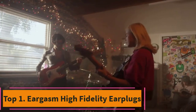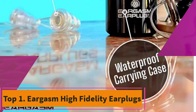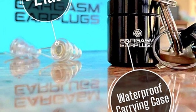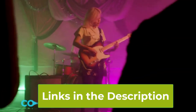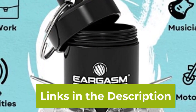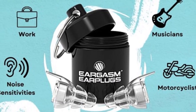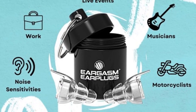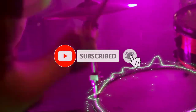Top 1: Eargasm High Fidelity Earplugs. Experience sound in its purest form with Eargasm High Fidelity Earplugs. Designed for concert goers, musicians, motorcycle riders, and anyone with noise sensitivity conditions, these earplugs offer unparalleled protection without sacrificing sound quality. With their discreet design and comfortable fit, you can enjoy your favorite activities without the worry of damaging your hearing.